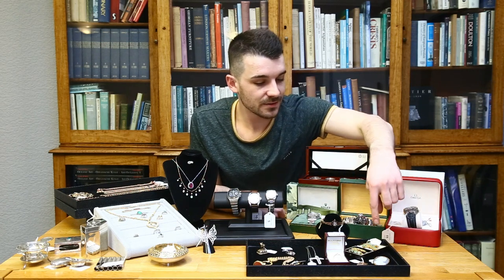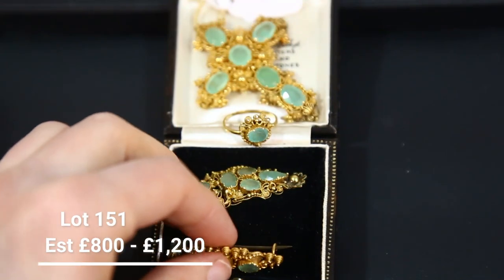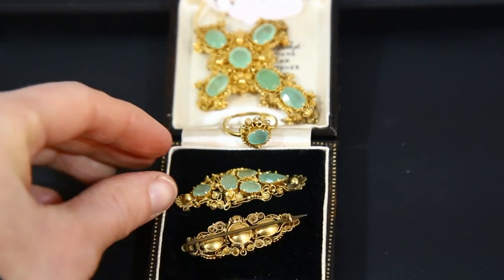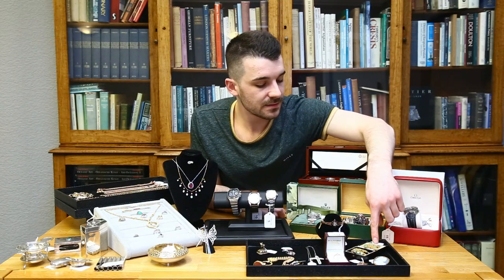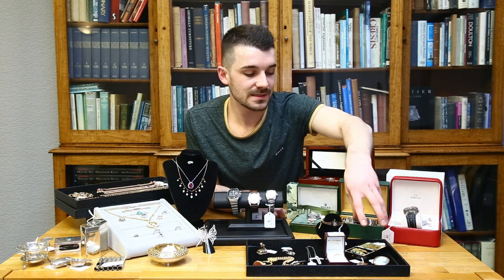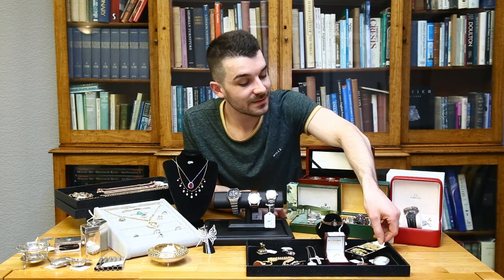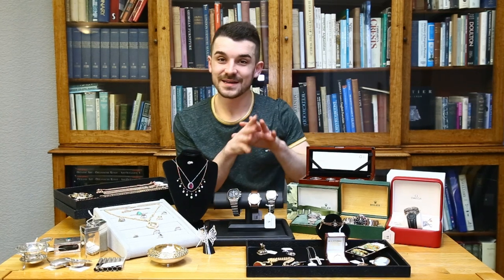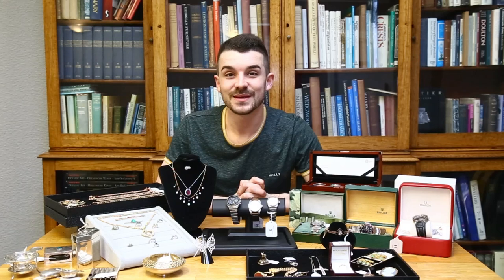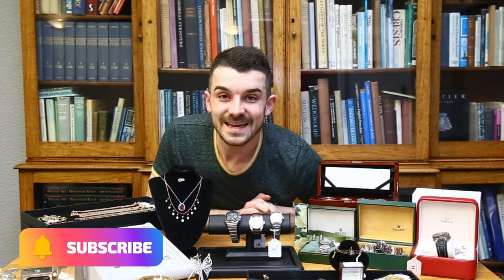Lot 151 is a Georgian cannetille and stone-set jewellery suite — a large cross pendant, a ring and two brooches. These sorts of pieces usually come in individually, so it's very unusual for an entire set to have stayed together this long. Estimated at 800 to 1000, but it could make a lot more. There are plenty of other lovely pieces to find in the catalogue — have a good browse through, favourite some things, and please join us on the day. The sale starts on Tuesday at 9:30 in the morning. Thank you very much.